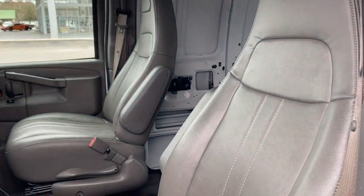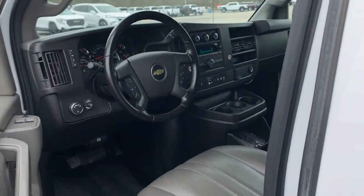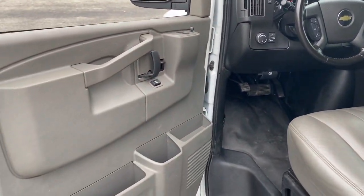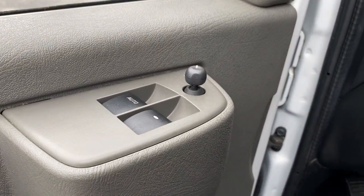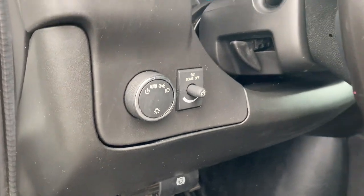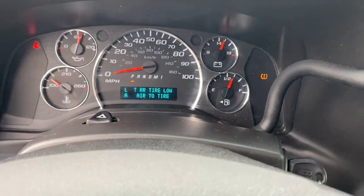The following are some of this vehicle's highlighted options: keyless entry, heated mirrors, alarm, Bluetooth connection, steering wheel audio controls, leather-wrapped steering wheel, electronic stability control, locking limited slip differential, intermittent wipers, and traction control.